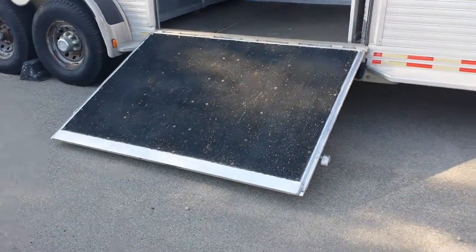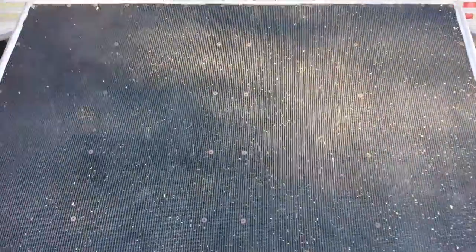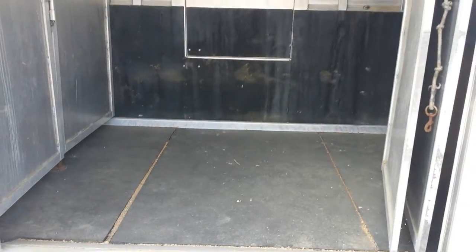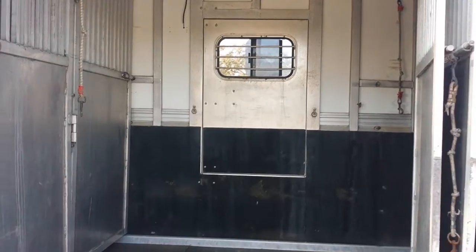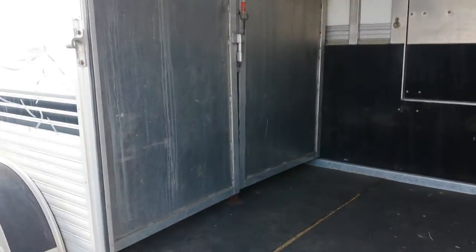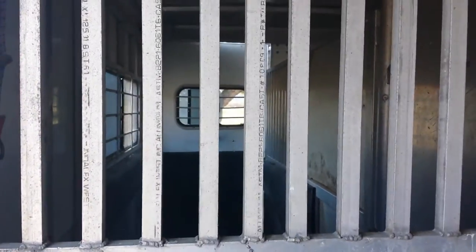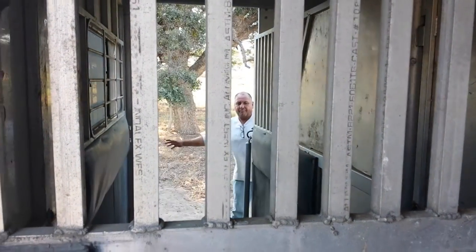Flooring's still really nice. This is the escape door. These are the hind stalls. Roof — I haven't seen any rust in this. There's the back doors opening.